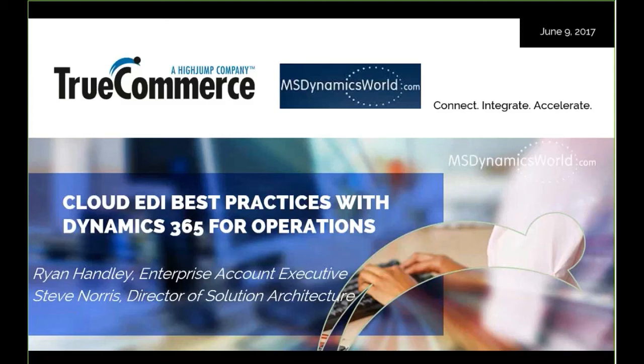Hi everybody, welcome to today's event. I'm Jason Gumford from MSDynamicsWorld.com, and I'm pleased to welcome the team from TrueCommerce to today's event, all about cloud EDI best practices. Our presenters today are Ryan Handley and Steve Norris.